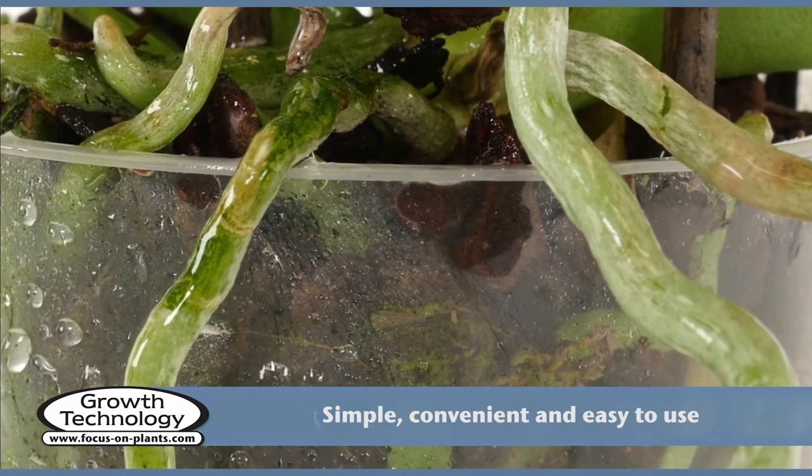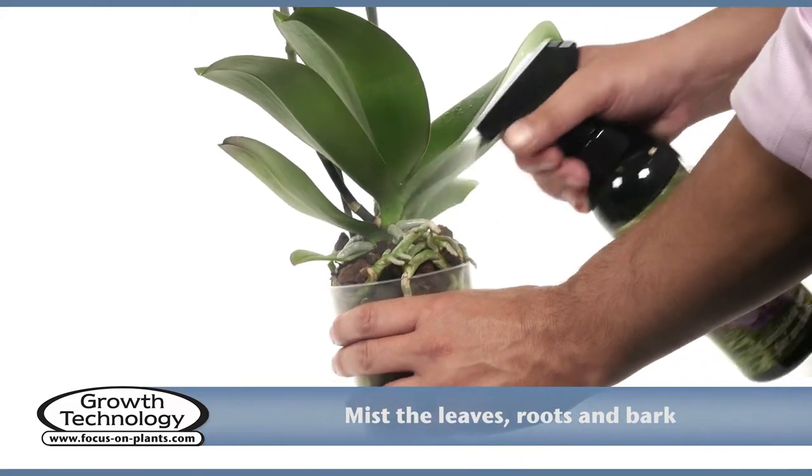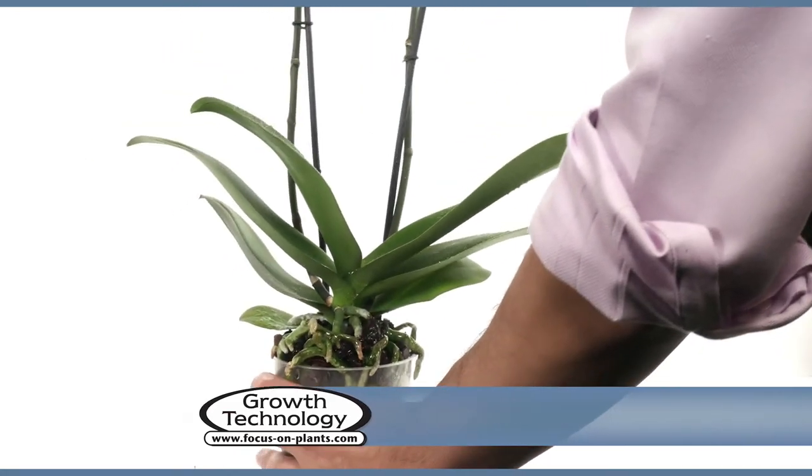Orchid Mist is simple, convenient and easy to use. Simply mist the leaves, any exposed roots and spray down through the bark. For best results, use two to three times per week.